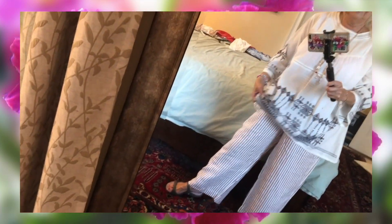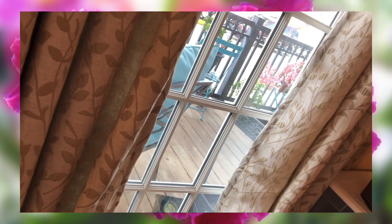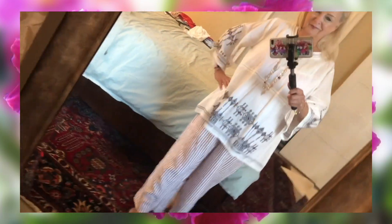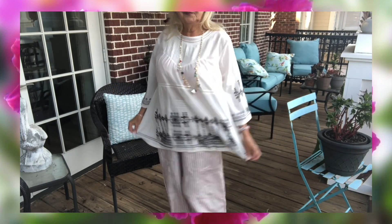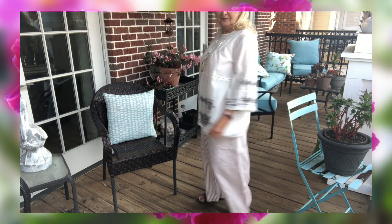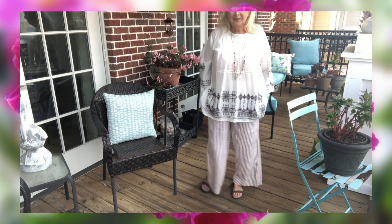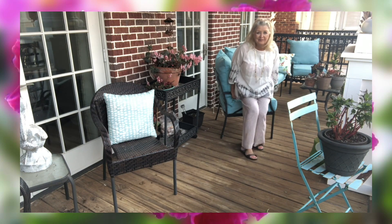Another outfit — the pants came from Marshalls and the top came from World Market. There's Biscuit outside; he loves the porch. These are just baggy cotton pants with little Croc sandals that I've had for a couple of years. This top from World Market — you guys know how much I love loose, flowy clothes on the big side. Cool in the summertime. The pants are relatively new; the top I've had. I think this will be a fun outfit to wear.